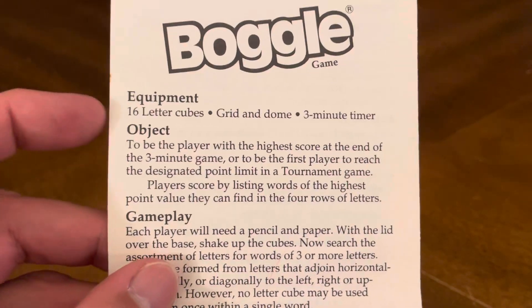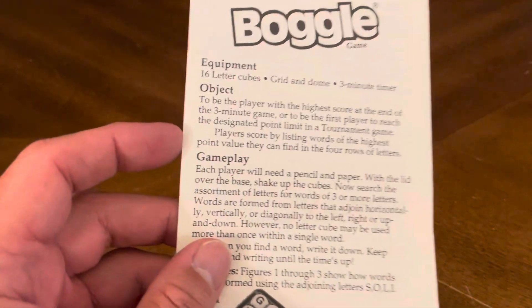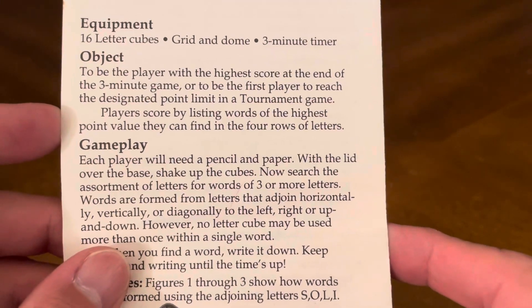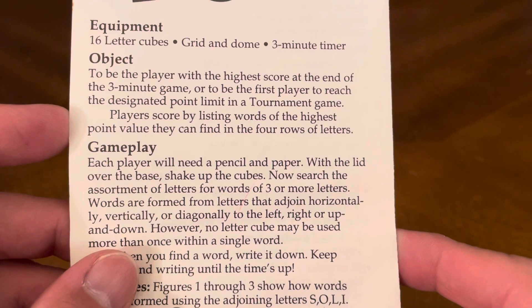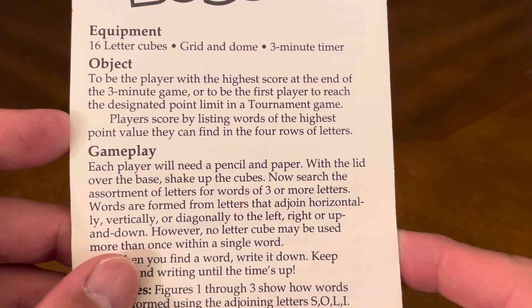We've got the rules. You've got your equipment, object — be the player with the highest score at the end of the three-minute game, or to be the first player to reach the designated point limit in a tournament game.